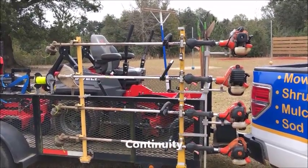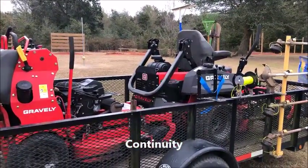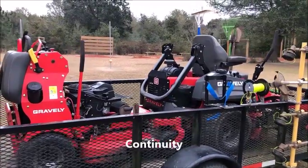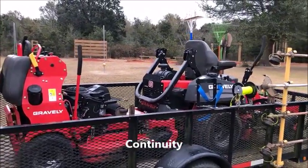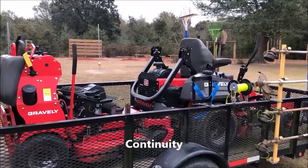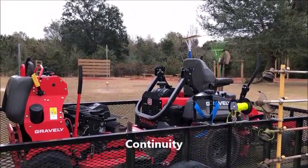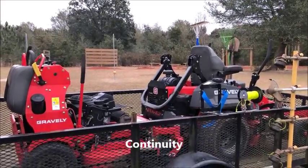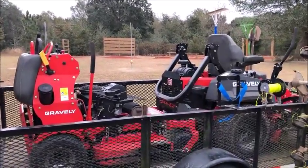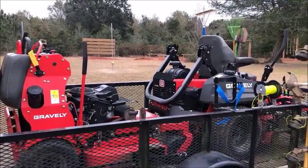Continuity also translates over to your mowing equipment. I would advise you to commit to a brand, form a good relationship with your dealer, and commit to that brand. It doesn't really matter — they're all going to do the trick — but I would advise against having four or five different brands of equipment where you have to learn four or five different maintenance procedures and your crew has to learn four or five different pieces of machinery. Just commit to one or two mowers, learn them inside and out, and create simplicity on your rig.